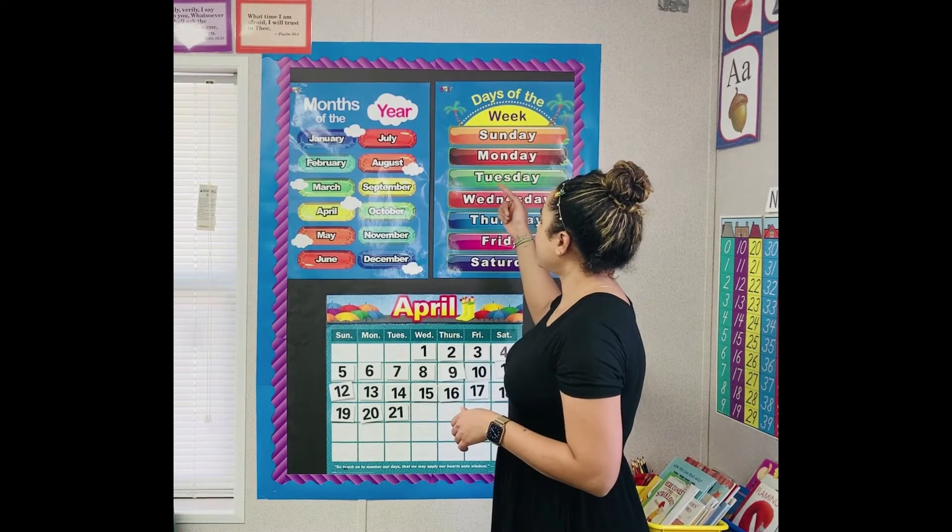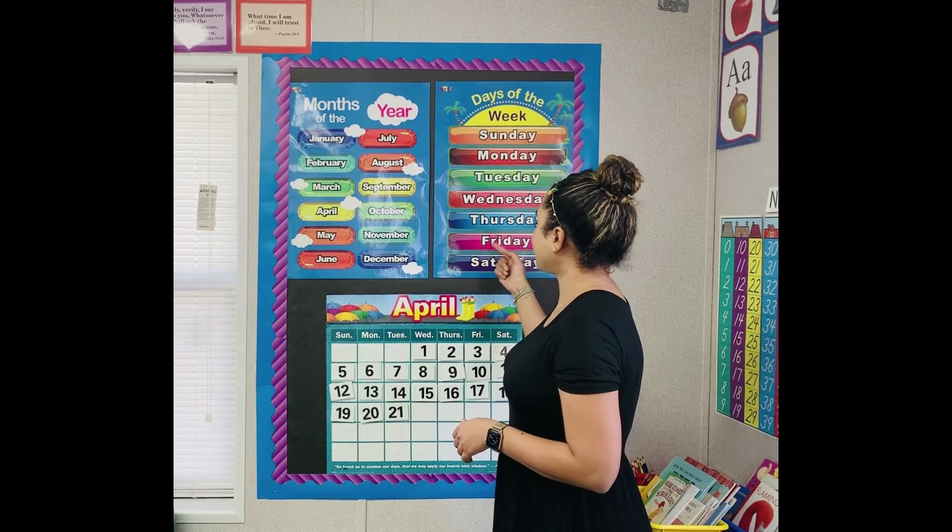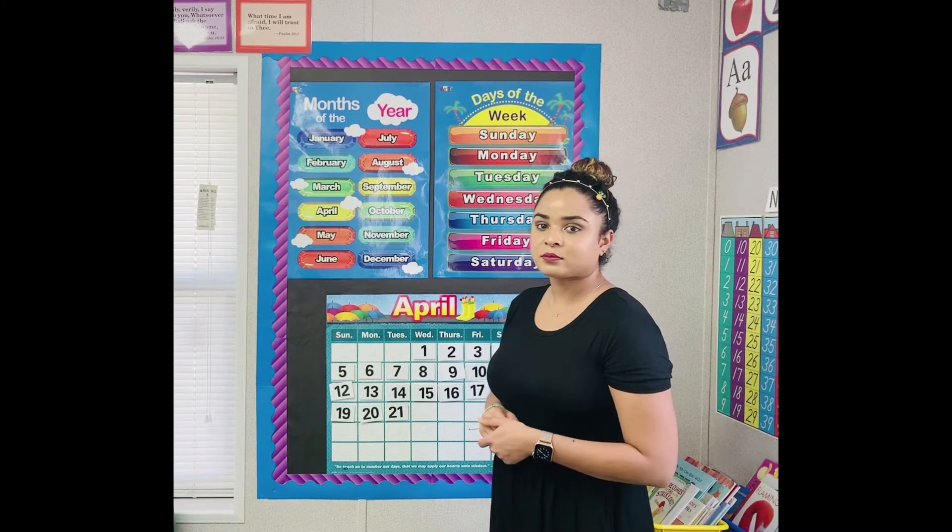Sunday, Monday, Tuesday, Wednesday, Thursday, Friday, Saturday. What day is it today? Tuesday. Today is Tuesday.